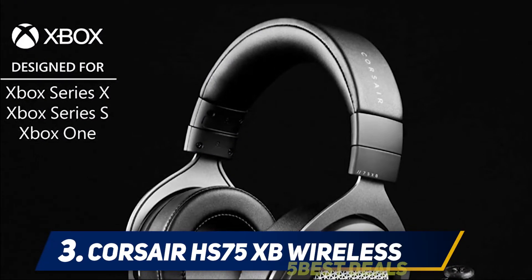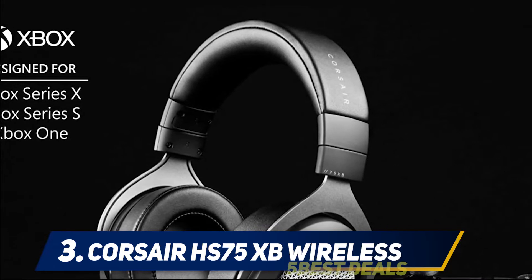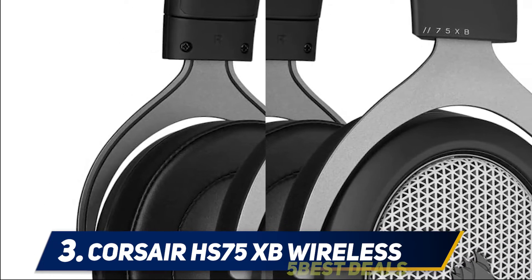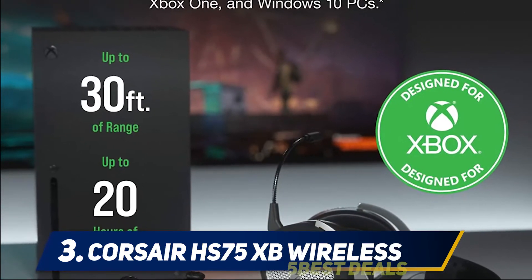At number three, the Corsair HS75 XB Wireless. The Corsair HS75 XB Wireless is an ideal match for the Xbox Series X, as the black and silver coloring and mesh on the ear cups look awesome with your next-gen system. The officially licensed headset connects directly to the Xbox without an adapter or dongle, and promises to reduce latency compared to other headsets.